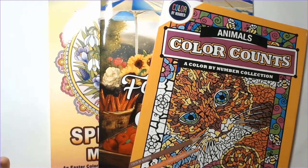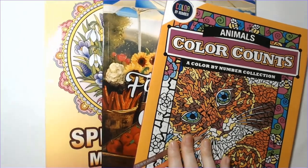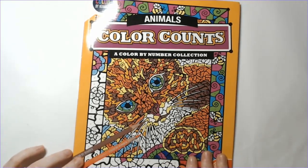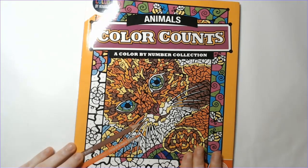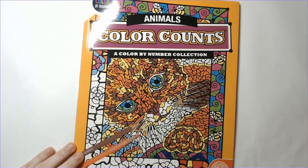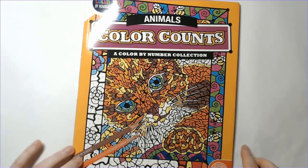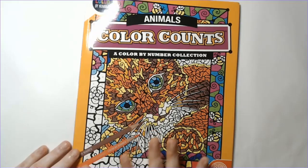I got these three books. This first one is Color Counts by Mindware — it is a color-by-number book. If you've been looking at my Flip Through Fridays, I featured a couple of these a month or two ago. I really like these. They have different types; I think the fairy tale one is the next one I kind of want to get, but right now it's unavailable on Amazon. Mindware does have their own site as well. This is the animal version, and of course it has a cat on the front, so I'm already excited. It's roughly letter size.